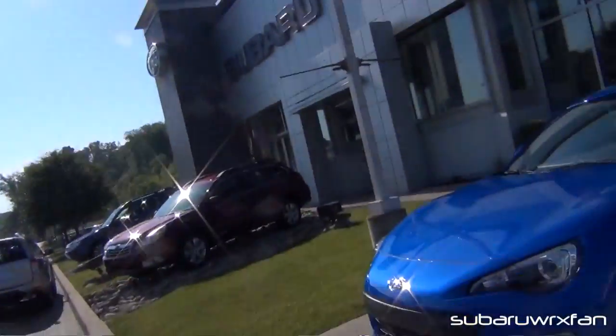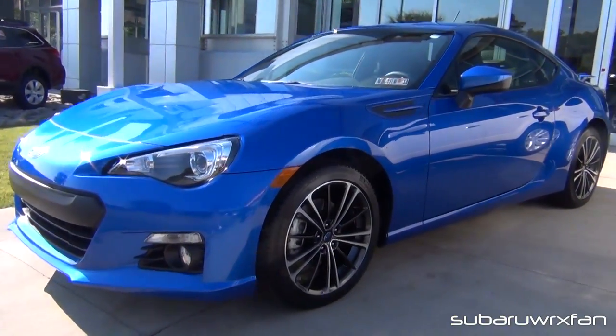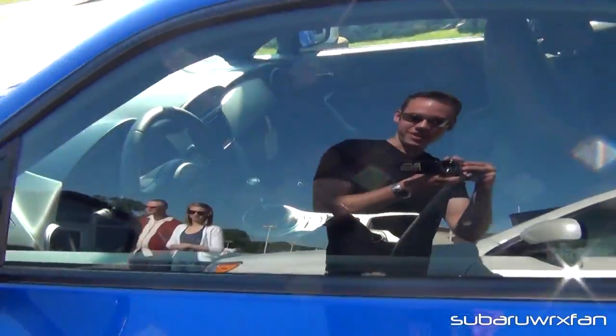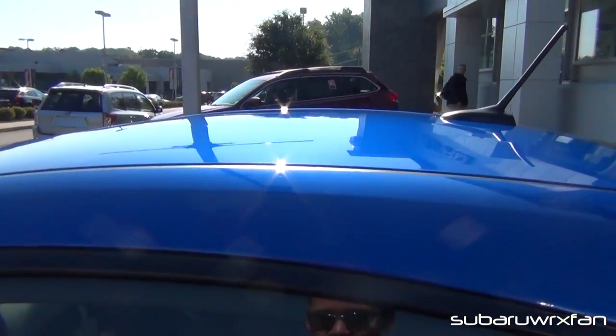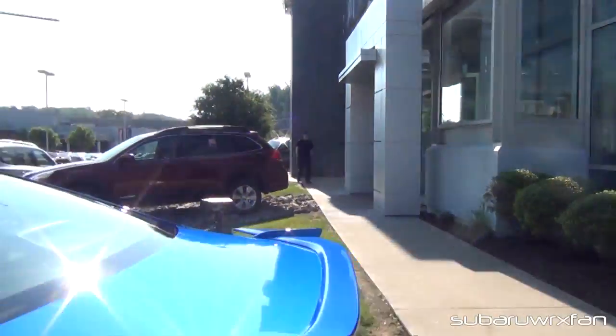What's up everybody, superwx fan here — my vlog debut. I just saw my brand new car for the first time. Check it out, 2013, it's the Limited. I still haven't even sat in it, I just got here. It's amazing how low it is — I'm holding the camera at shoulder length and I'm looking over the roof. It's really low, it's amazing.